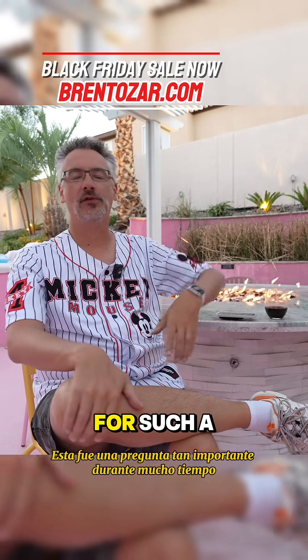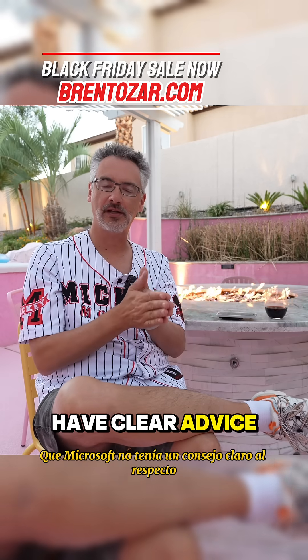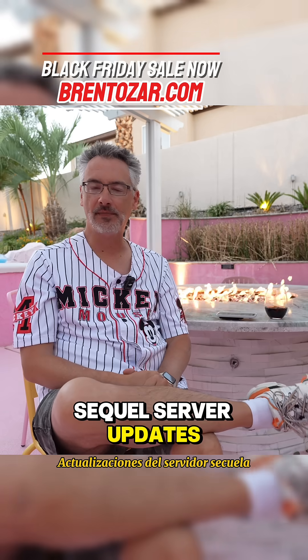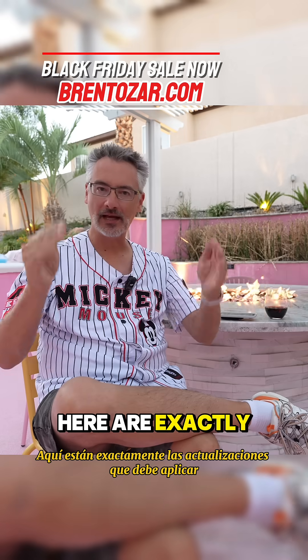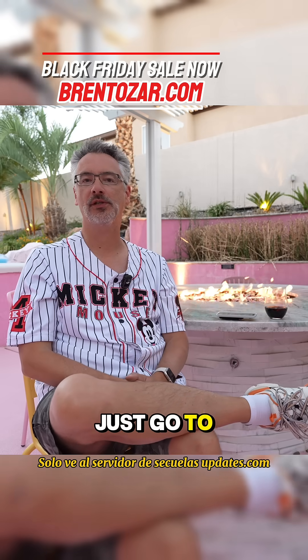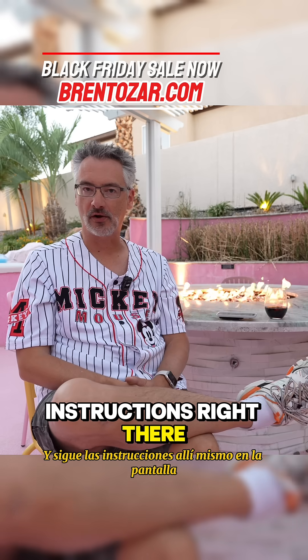This was such a big question for such a long time, and I was so frustrated that Microsoft didn't have clear advice on it, that I built a site called SQLServerUpdates.com. Right there on the home page it tells you exactly the updates you should apply and the order in which you should apply them. Just go to SQLServerUpdates.com and follow the instructions right there on the screen.